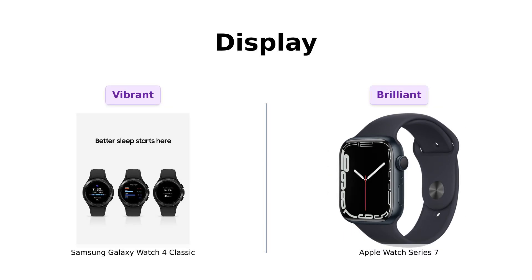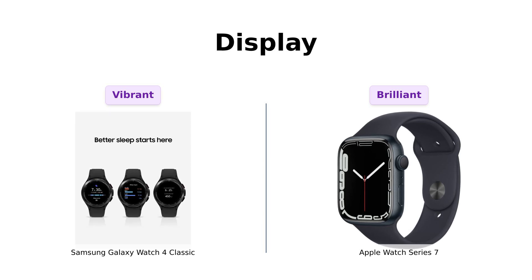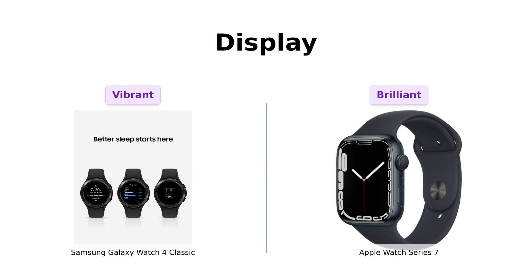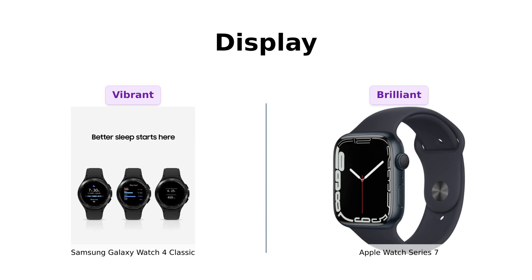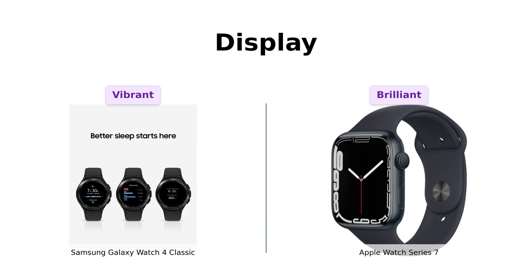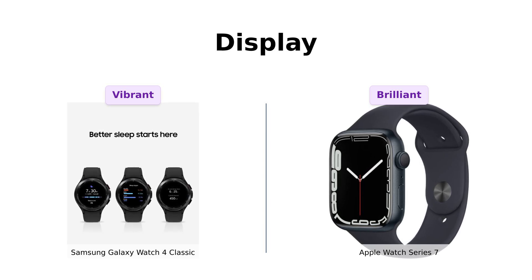Next up, let's talk displays. The Samsung Galaxy Watch 4 Classic boasts a stunning AMOLED screen that makes notifications pop, but the Apple Watch Series 7 takes it a step further with an even larger, always-on OLED retina display. Reviewers have noted that the display on the Apple Watch is so bright it requires sunglasses to check the time, while the Galaxy Watch is praised for its clear notifications and user-friendly interface. Both watches provide excellent visibility, but the Apple Watch edges ahead with its larger screen.